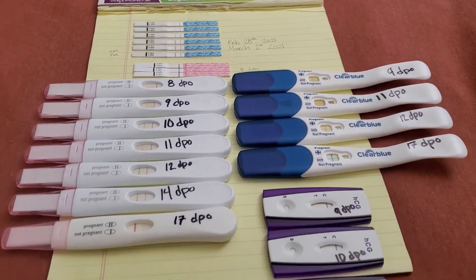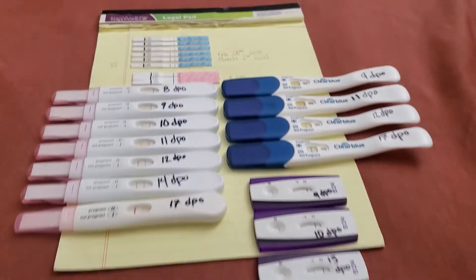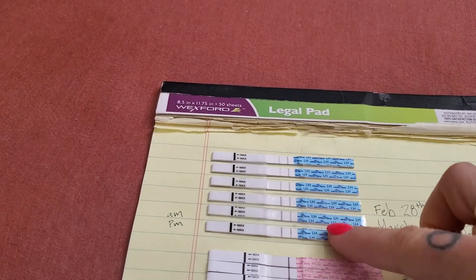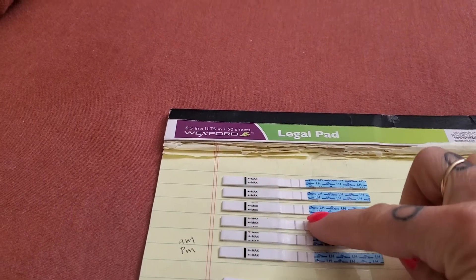Today I am going to show you my line progression of my pregnancy test, and I also have some ovulation test strips as you can see here. On the ovulation test strips, you will always have two lines regardless if it's positive or negative.